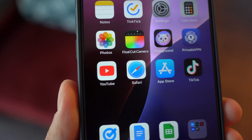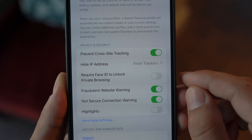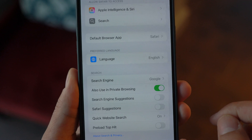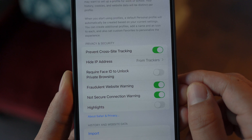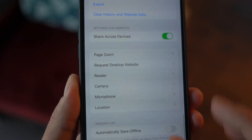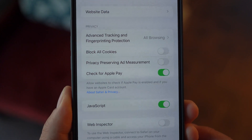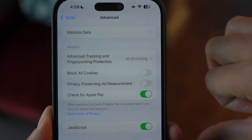Number four: strengthen Safari privacy settings. Safari is your gateway to the internet, and it's crucial to make it as secure as possible. Apple has added several new options to protect your privacy. Go to Settings and open Safari — enable Prevent Cross-Site Tracking, Hide IP Address, and Fraudulent Website Warning. These features block websites and advertisers from tracking you across the web. For an advanced step, scroll down to the Advanced section at the bottom, locate Privacy Preserving Ad Measurement, and turn this off as well. This setting still allows some tracking under the guise of ad performance — disabling it ensures maximum privacy.